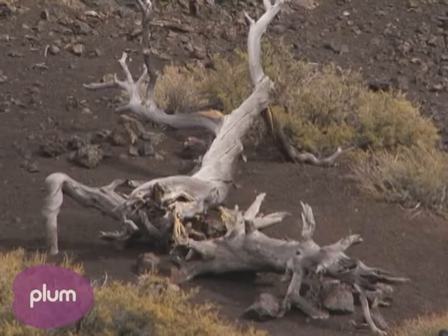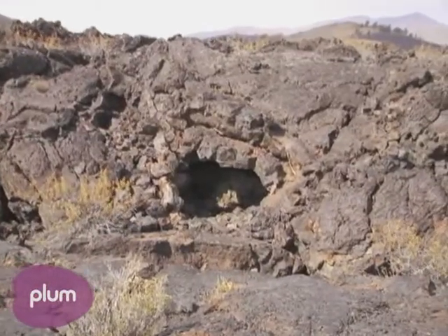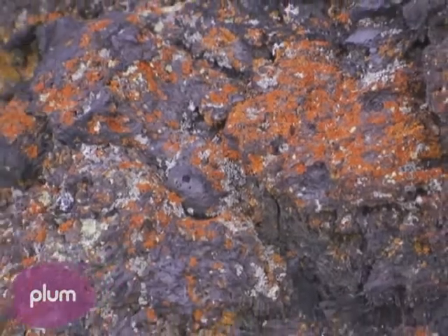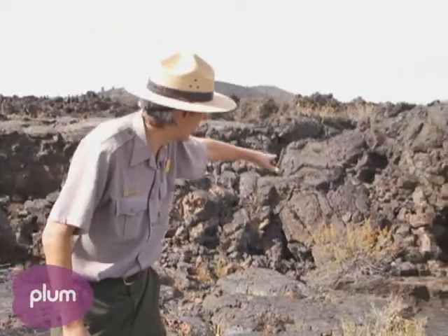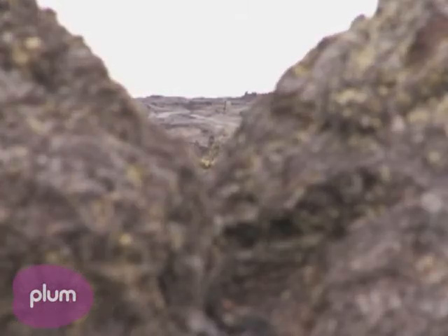We've got hundreds of lava tube caves out here — over 300 that we've inventoried here in the park — and I'm standing in front of a small one right here. The largest is Indian Tunnel. It's about 800 feet long and it has 30-foot ceilings.